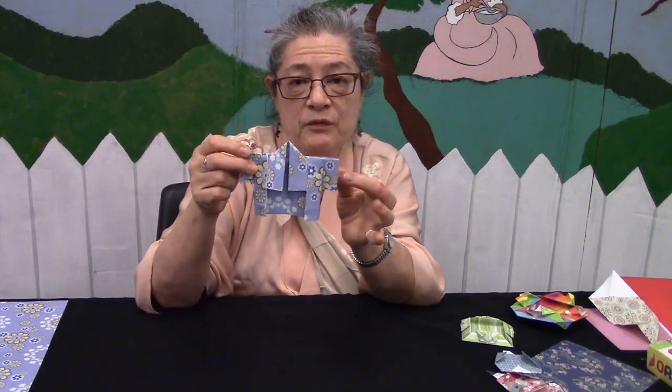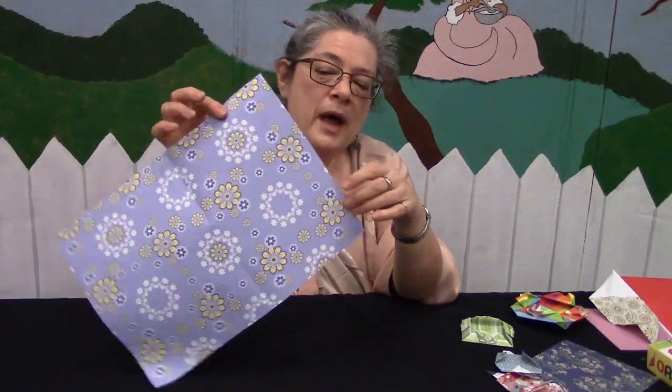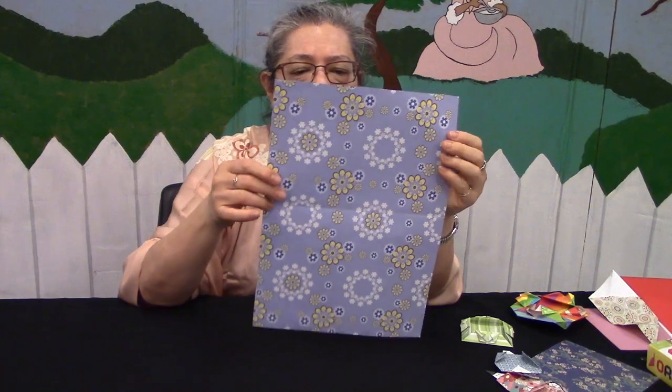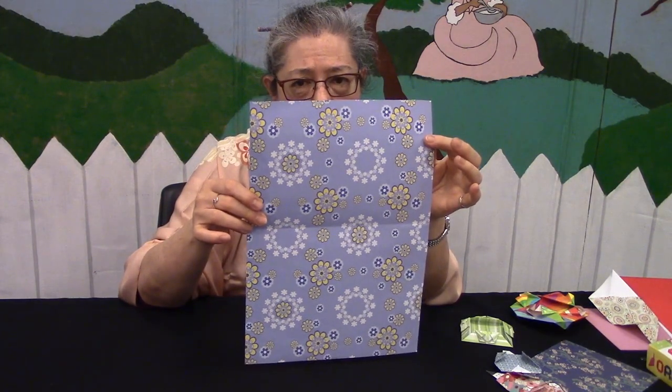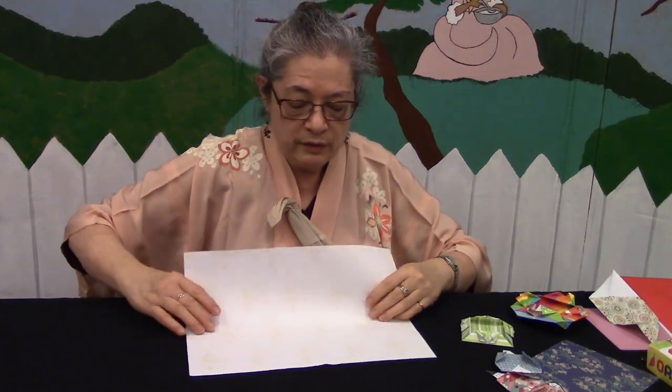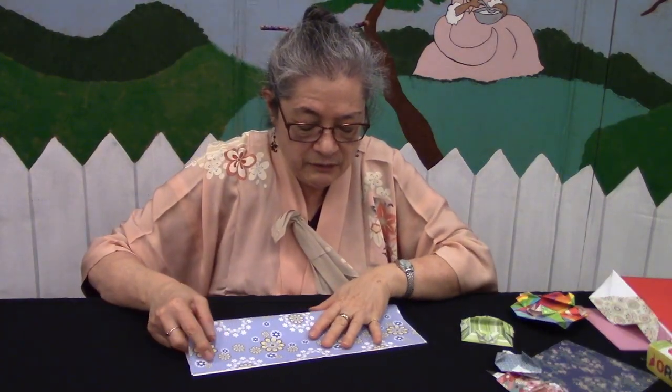Now we're going to do the kimono. This one takes an unusual size of paper, which is good for pretty gift wrap. You need a piece of paper about 10 inches wide and 14 inches long — yes, kind of big. You're going to fold it in half lengthwise.